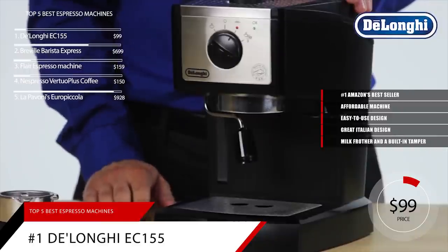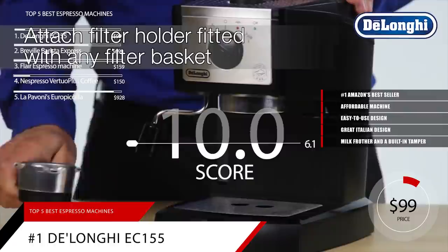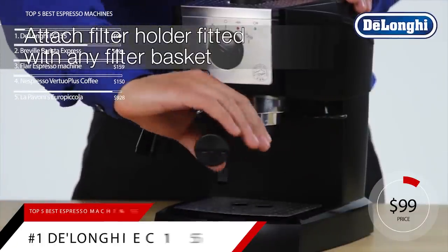Based on the DeLonghi Pump Espresso and Cappuccino Maker's reputation on the market, we give it a score of 9.4. And for more information on this product, as well as a link to its product page, check the description below.